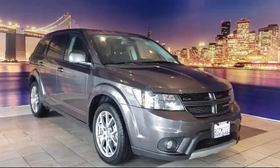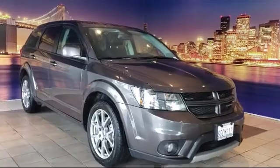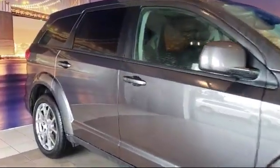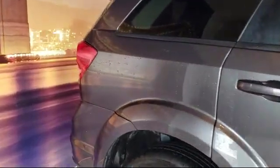It comes equipped with third row seating, keyless entry, steering wheel controls, tire pressure monitoring system, park view rear backup camera, heated front seats, and Sirius XM satellite radio.